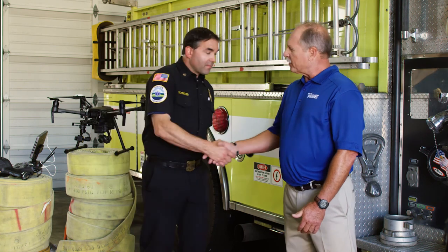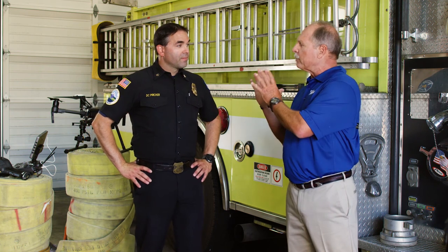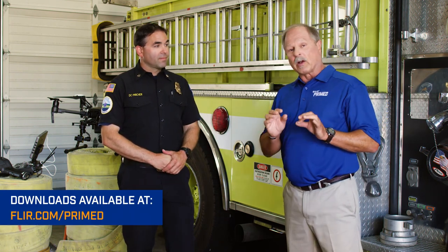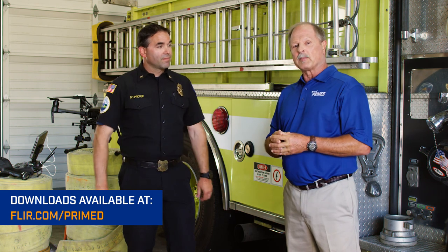That is awesome. Thank you, Chief Pritcher — I appreciate it. You've got such a great facility, and what I hope is that viewers now have a knowledge base to help decide how to get involved with this type of equipment and learn more about it. Head to FLIR.com/Prime to check out our other videos and download some great classroom materials. We'll see you next time on FLIR Prime.